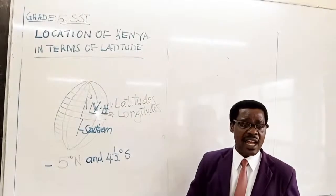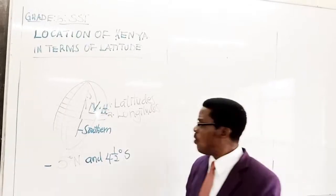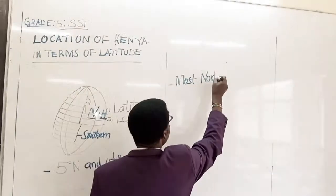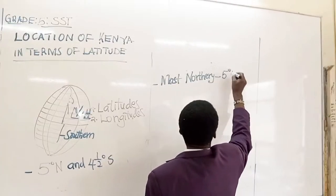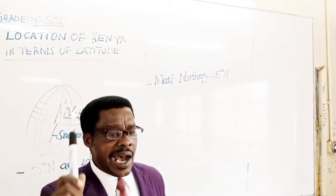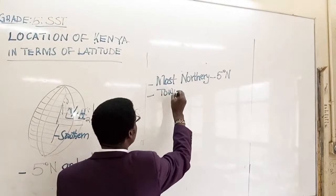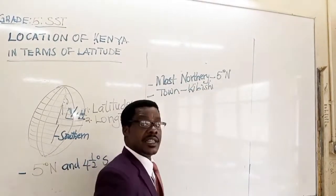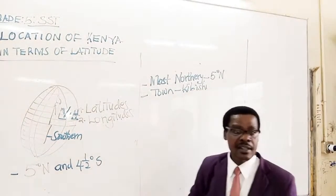The most northern point of Kenya is found at 5 degrees north. And a town known as Kibish — K-I-B-I-S-H — is found at this point, 5 degrees north.